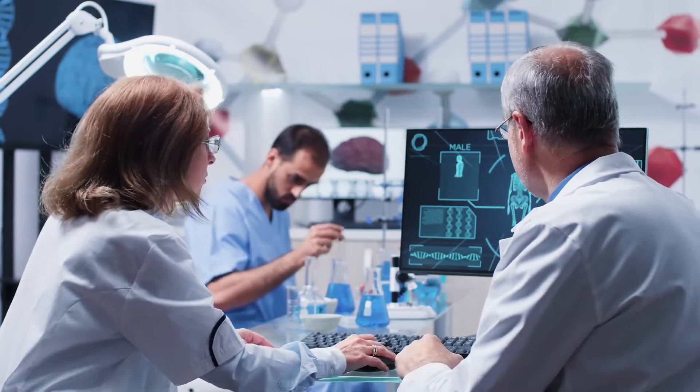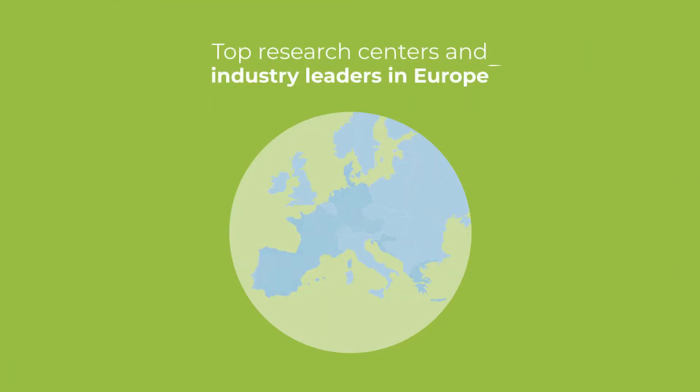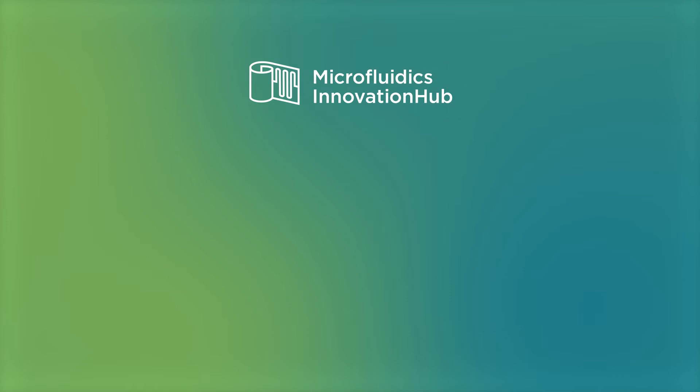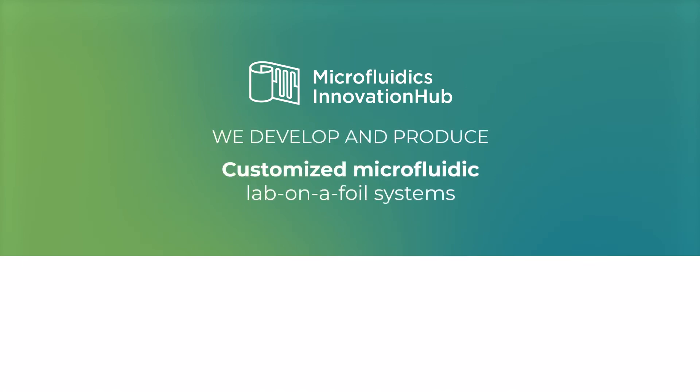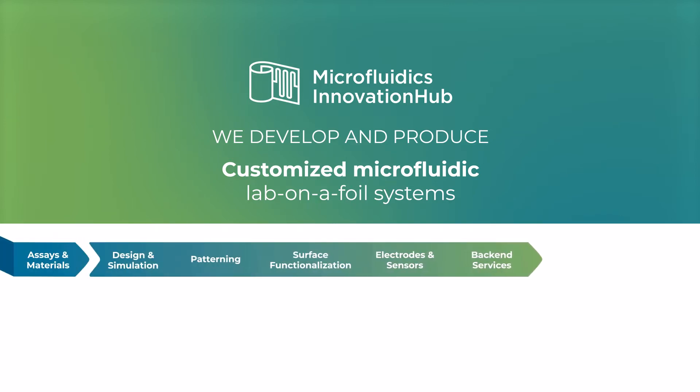To explore the revolutionary new capabilities of this technology, top research centers and industry leaders in Europe have come together to form the Microfluidics Innovation Hub, serving as a single entry point for customers to avail of a full line of service in the development of customizable microfluidic lab-on-a-foil systems.